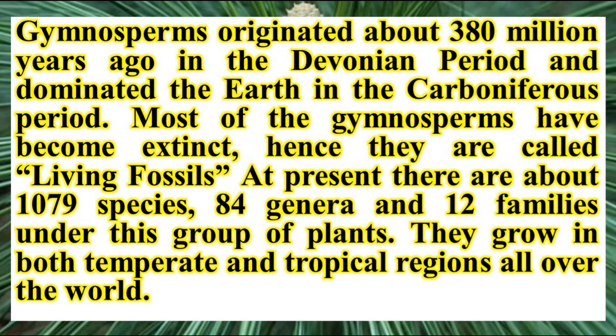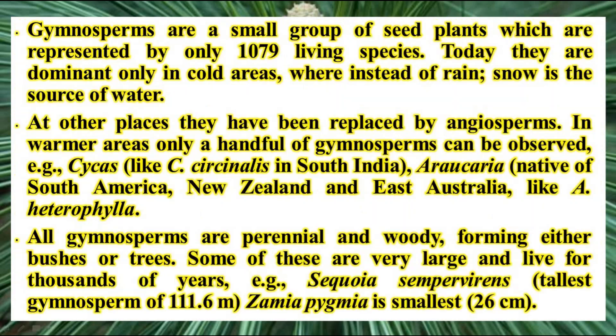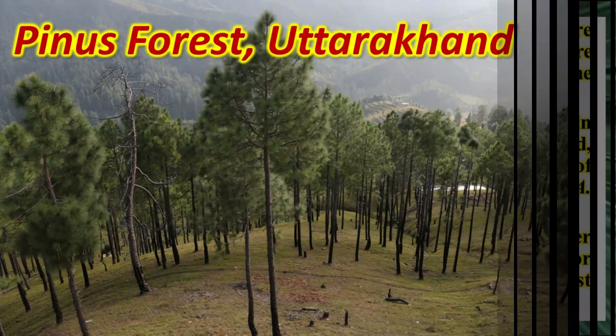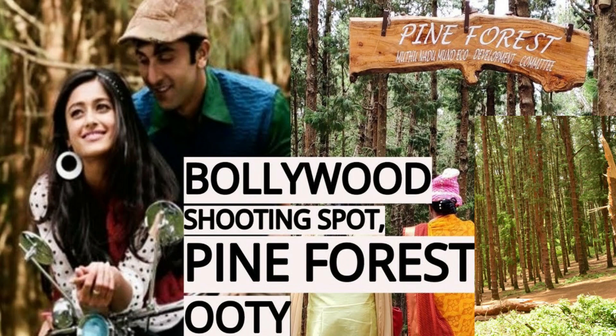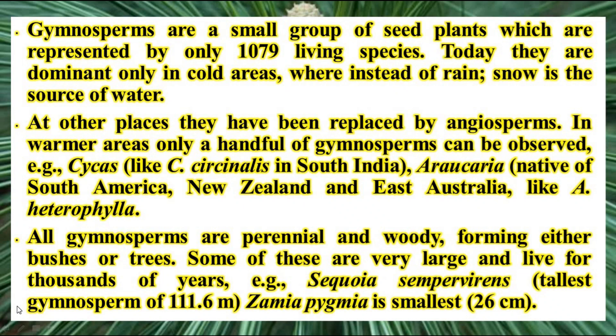Gymnosperms originated about 380 million years back in the Devonian period and dominated the earth in the Carboniferous period. Most gymnosperms have become extinct, hence they are called living fossils. Today they are dominant only in cold areas of temperate regions where there is snowfall; at other places they have been replaced by angiosperms. They are distributed across temperate and tropical regions but restricted to certain localities. All gymnosperms are perennial and woody plants forming either bushes or trees. For example, Sequoia grows up to 112 meters in height, while the smallest gymnosperm is Zamia pygmaea, which grows to about 26 centimeters.